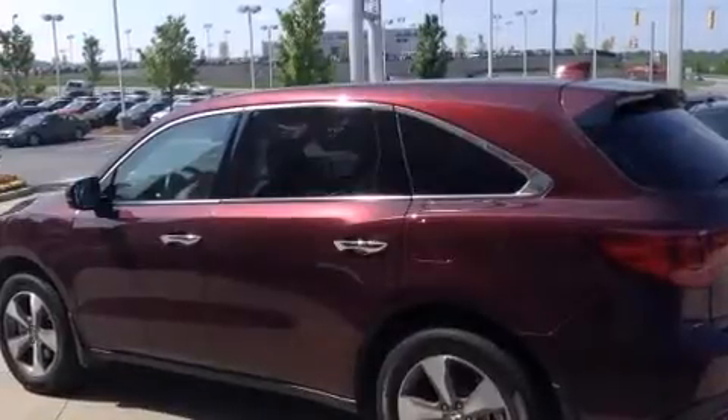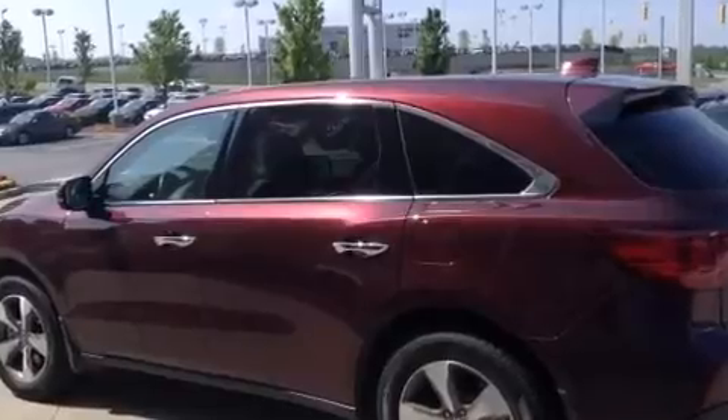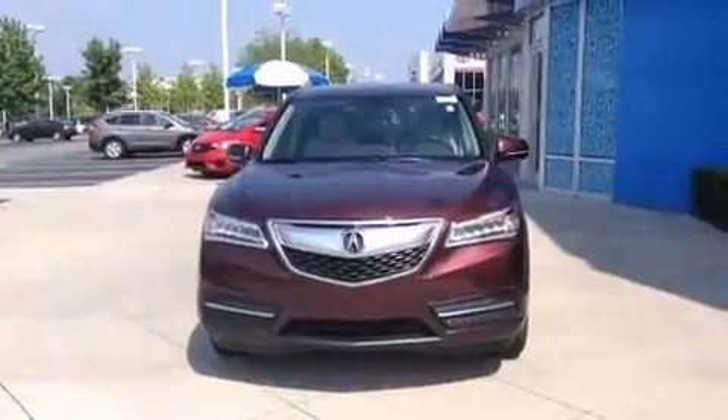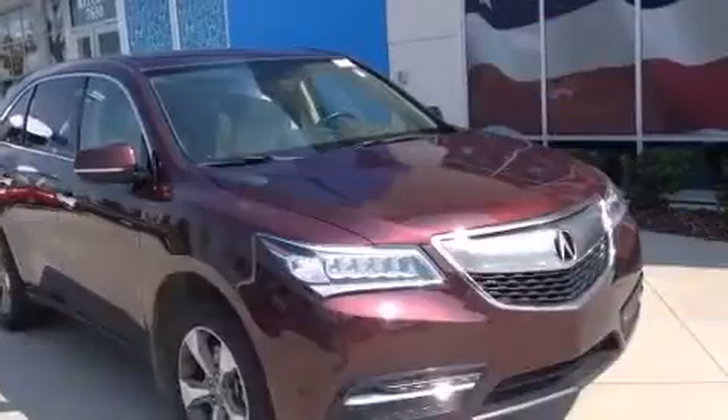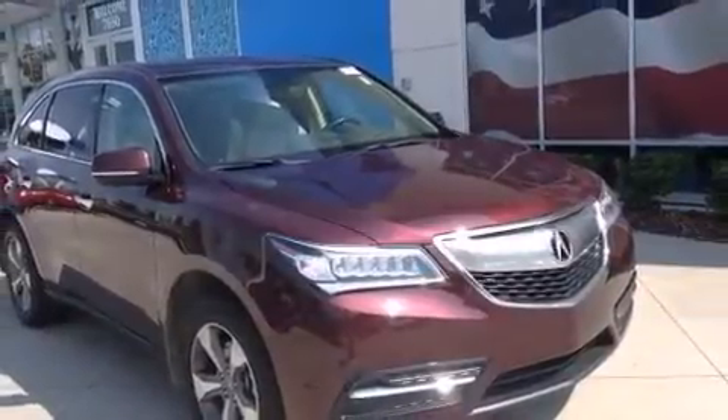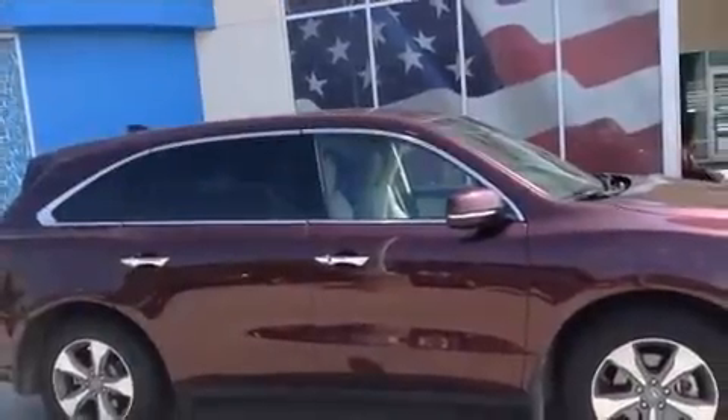A wealth of standard features means that you no longer have to sacrifice, like power windows, mirrors, and seats, leather upholstery, speed-sensitive wipers, heated seats, a power liftgate, and the power moonroof opens up the cabin to the natural environment.